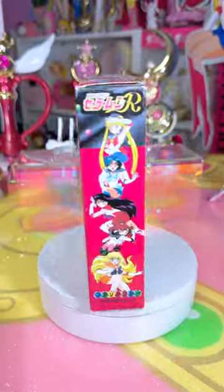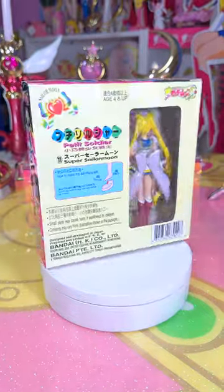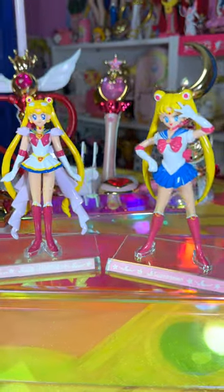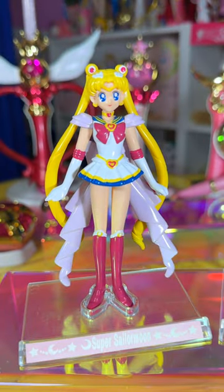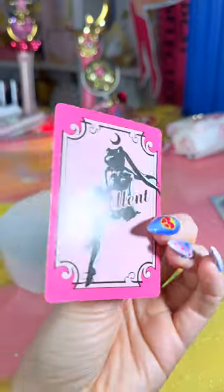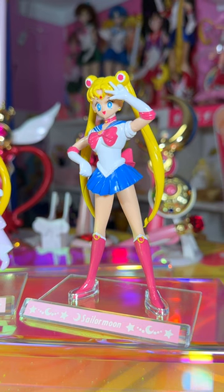I've been collecting since the early 2000s, and one of my biggest regrets is selling my entire collection of Petite figures. I had them all at one point. The only one that I still have today is Super Sailor Moon. They come with a stand and a card. Let me know if you have these in your collection, or if you're on the hunt for them for your collection.